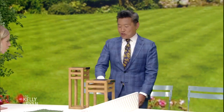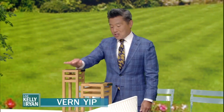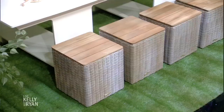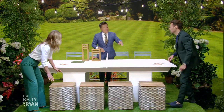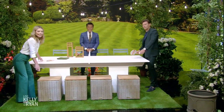Take a look at these — they're solar. Eight hours of charge and then it burns for six hours. For storage, you keep these cubes up front and you can also use them for seats. We're going to convert this to a dining table after the break.